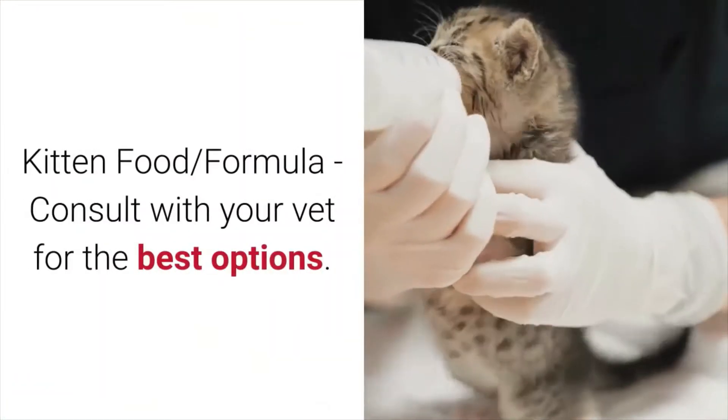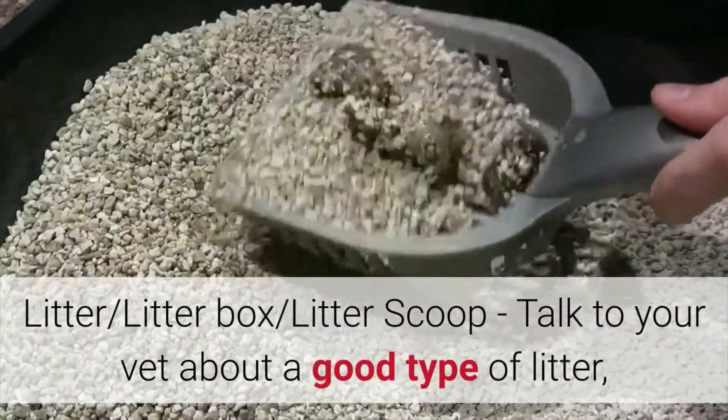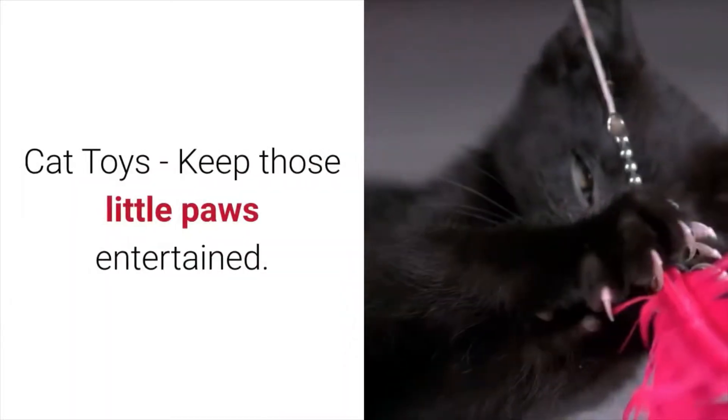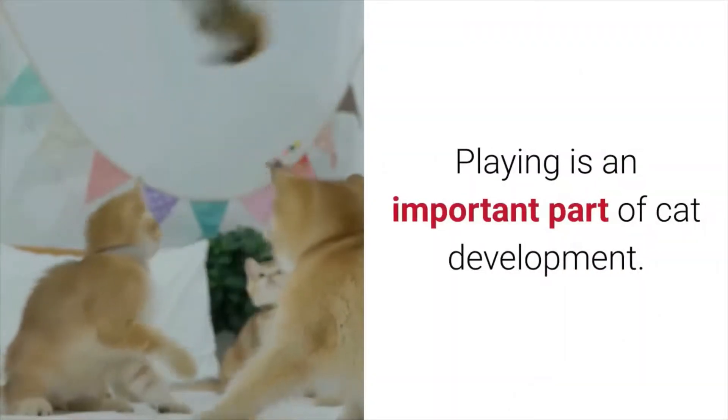Kitten food formula — consult with your vet for the best options. Litter, litter box, and litter scoop — talk to your vet about a good type of litter, as there are many different kinds on the market. Cat toys — keep those little paws entertained. Playing is an important part of cat development.